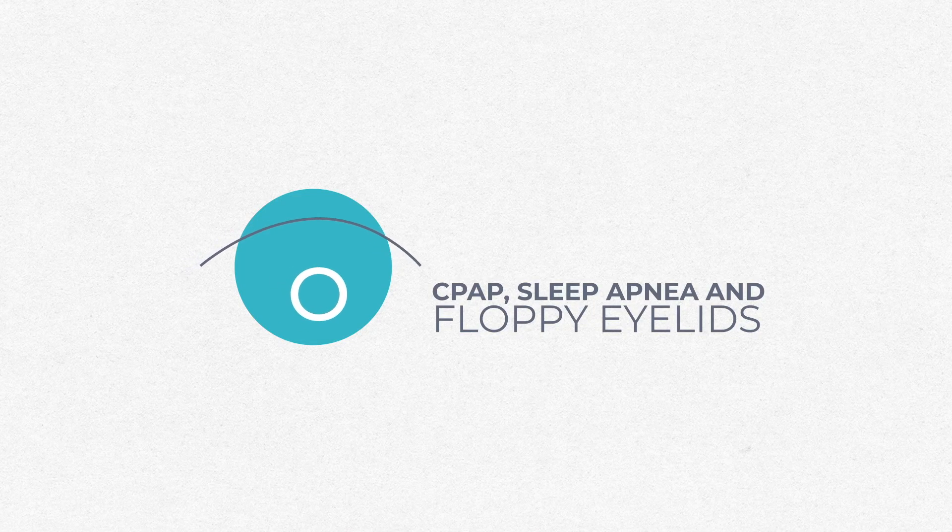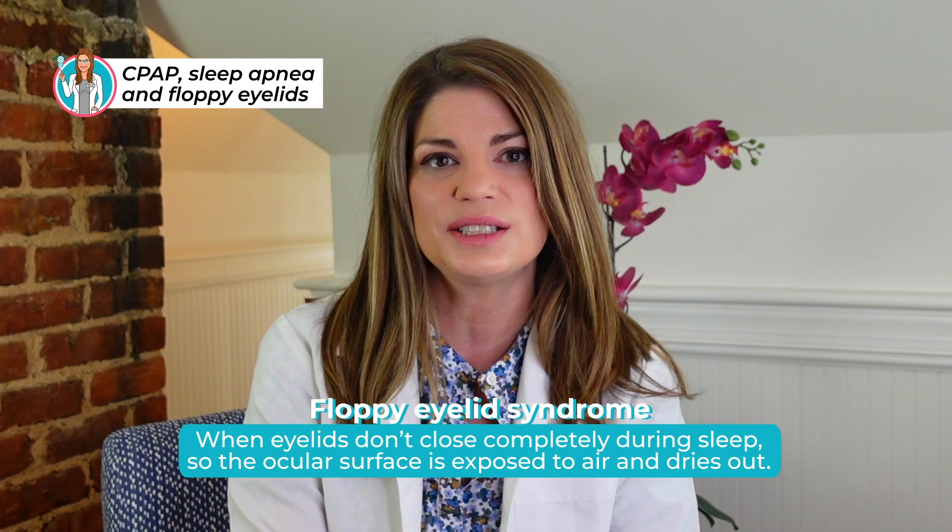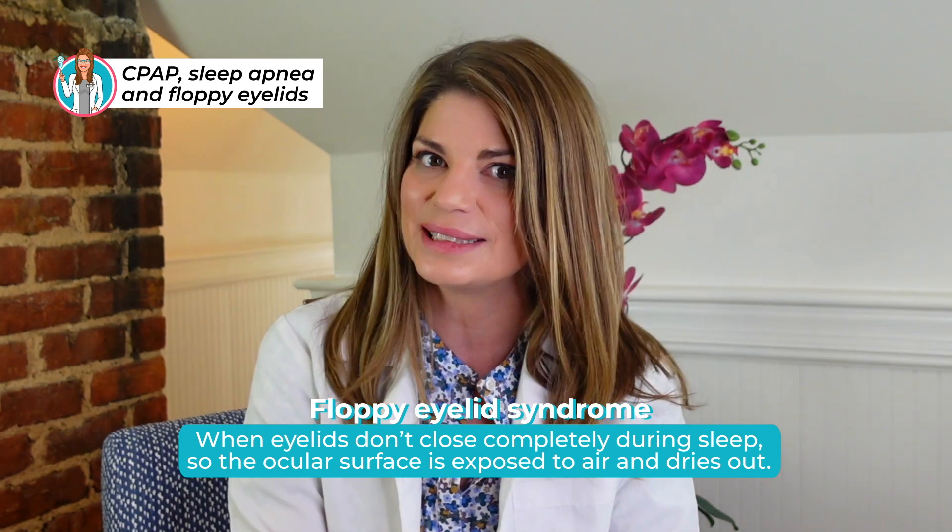In my last video, I talked at length about the effect of CPAP machines on eye health and dry eye, and I wanted to make an additional video about floppy eyelid syndrome. I mentioned it in the last video but today's video is all about floppy eyelids because we can't talk about CPAP and eye health without discussing eyelid laxity and sleep apnea.